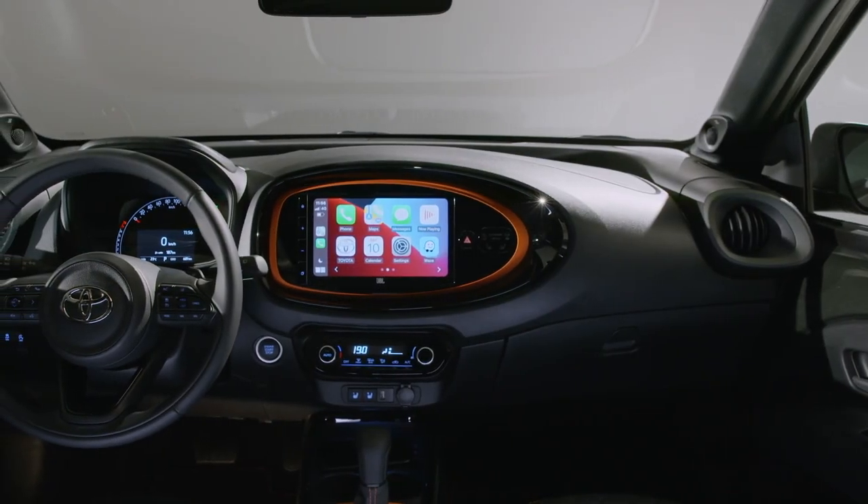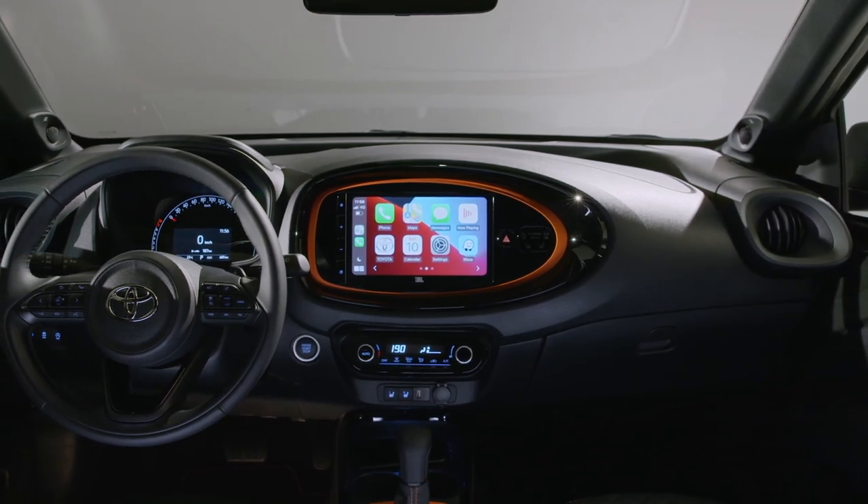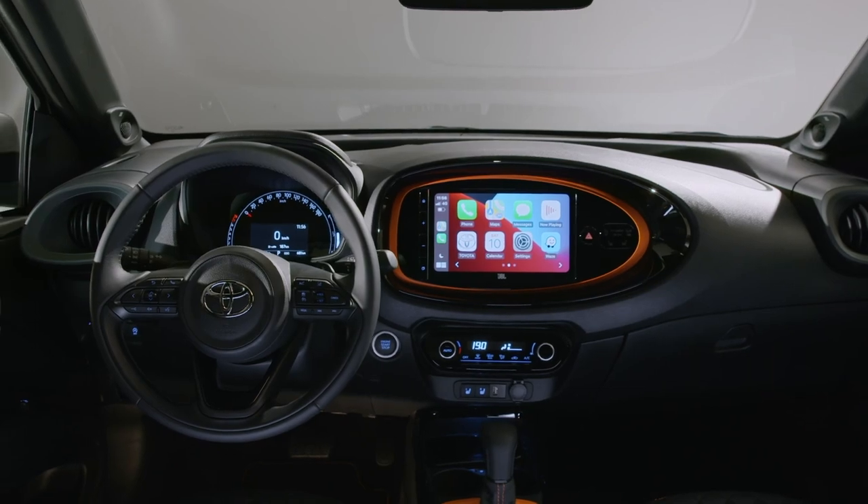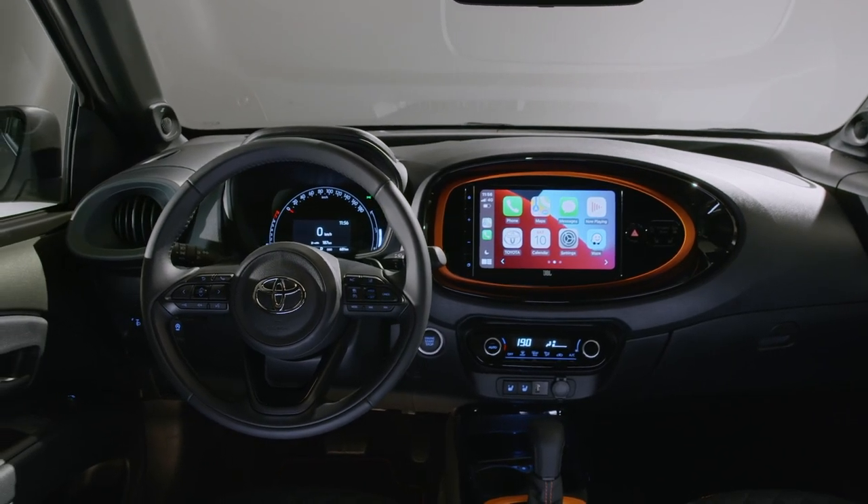All of the major controls are by knobs and buttons that will be familiar to Yaris drivers, and every model comes with a touchscreen, although the size varies by spec. Active safety systems, air conditioning and phone integration are standard across the range.